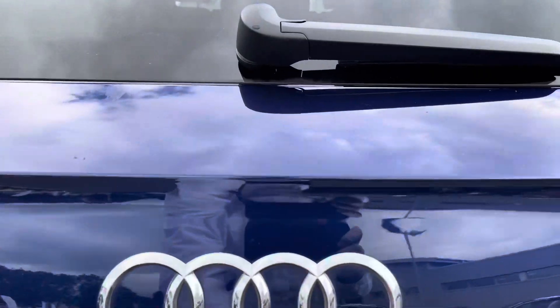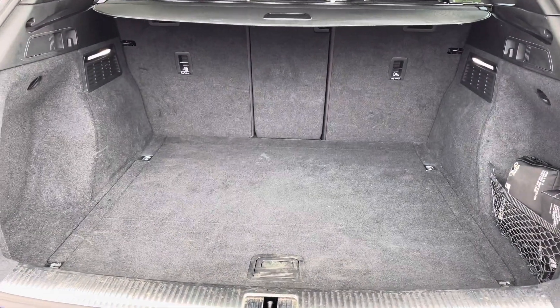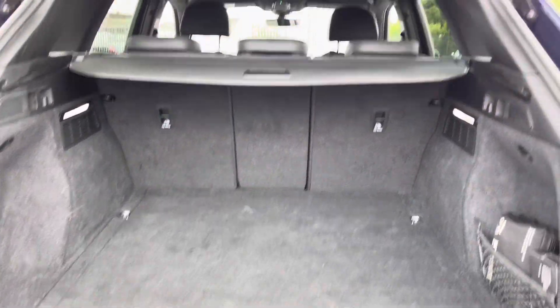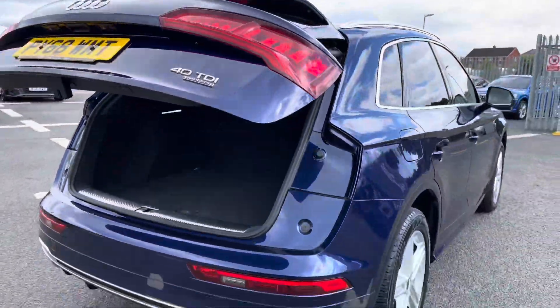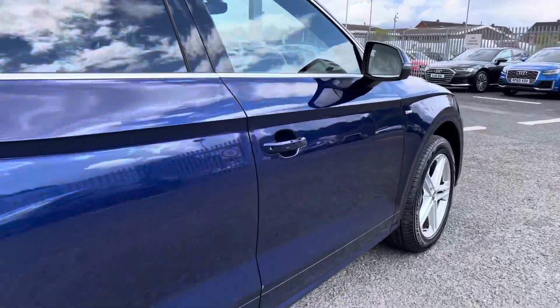Making our way to the rear of the vehicle, we'll show you the practicality of this stunning four-by-four. There's a huge amount of boot space — you'll have no trouble fitting in your luggage, shopping, or prams. You also have the option to lower the rear seats, and to finish the boot off, there's a power-operated tailgate.